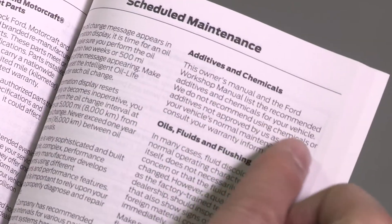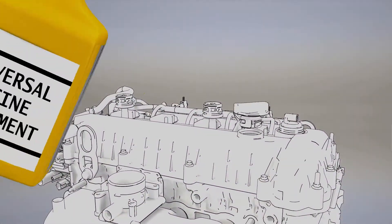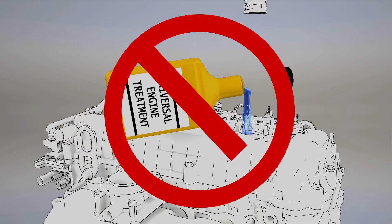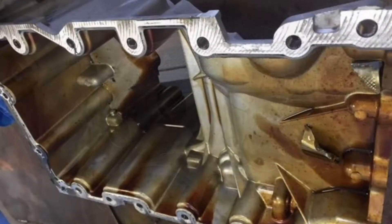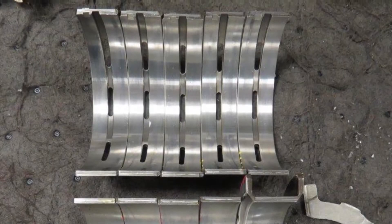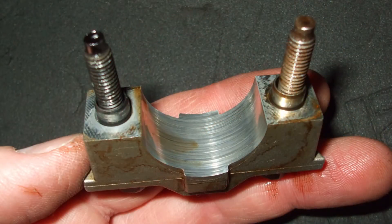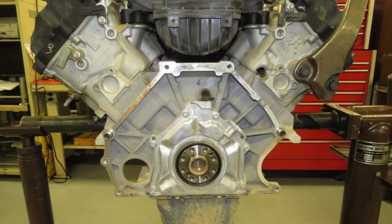Your owner's manual also recommends avoiding these types of products. Some of the unknown chemicals in aftermarket additives may interact with seals, gaskets, oil, and other components and have an adverse effect. If you're dealing with a damaged engine, flushing is not a solution. Instead, what's needed is to repair or replace the failed engine components.